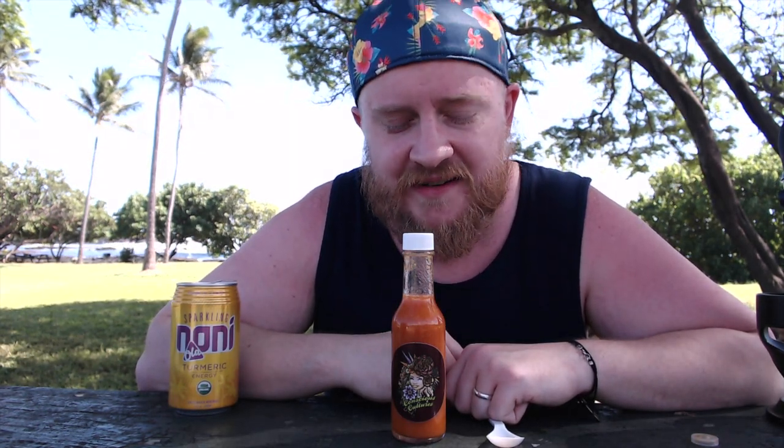You can research more about the people that make this — the company that actually makes the kombucha and the hot sauce — at Big Island Booch. I'll put a link in the description so you can check them out more.